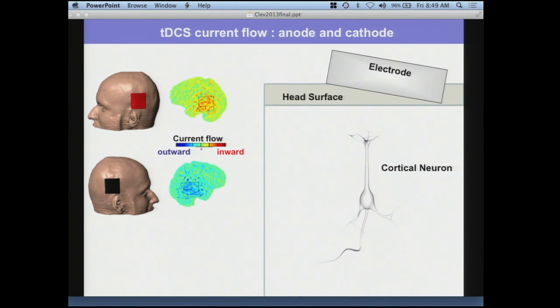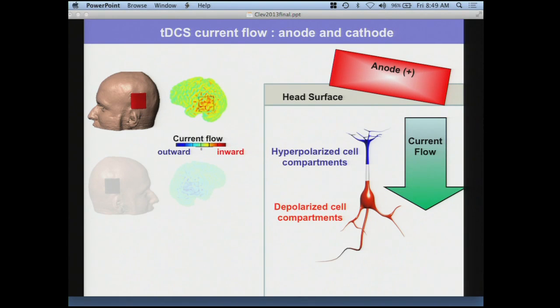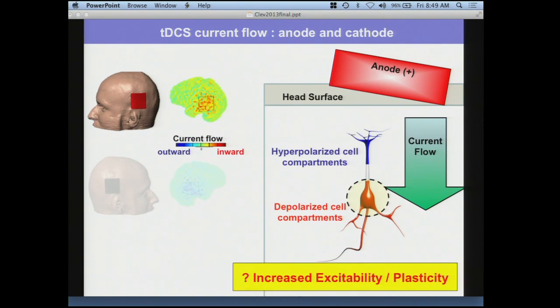Breaking down the notion of inward and outward current further: imagine a cortical pyramidal neuron, a layer 5 or 6 neuron, with an asymmetrical structure and a big apical dendrite pointed toward the surface. If the anode is on the surface so current flows into the brain, the compartments near the anode will be hyperpolarized and those away from the anode will be depolarized — a biphasic polarization. If you assume the soma is what matters, this is a net increase in excitability, some generic increase in function.